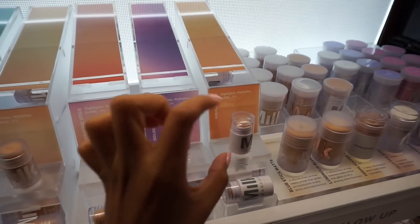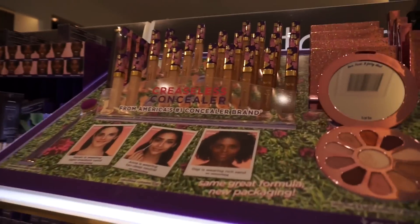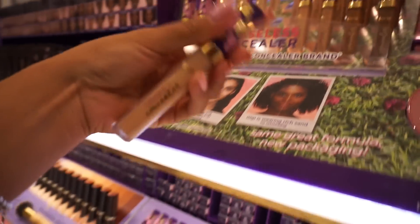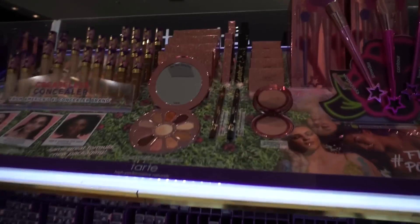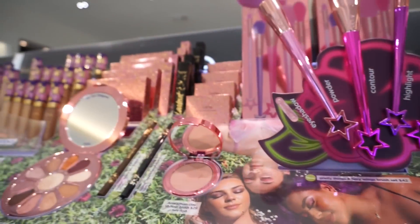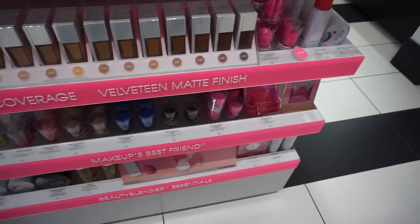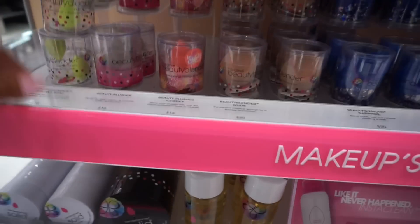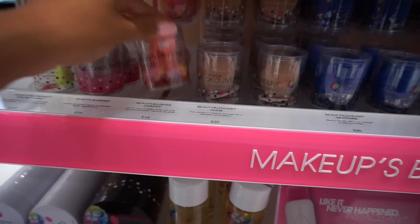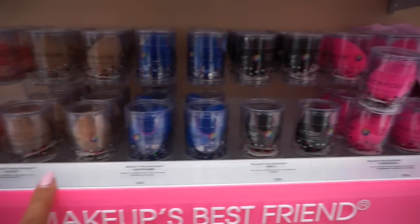Look at the little itty-bitty Milk Makeup balm sticks! And here's Tarte's newest creaseless concealer — I'm obsessed with their Flower Power collection, how beautiful is that? I kind of want a beauty blender too — that one's a really cute color. I don't know whether to get one or not.